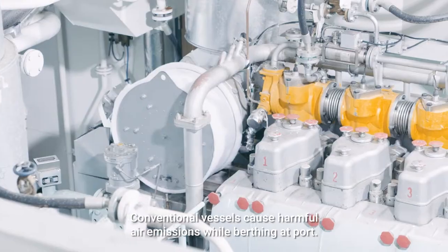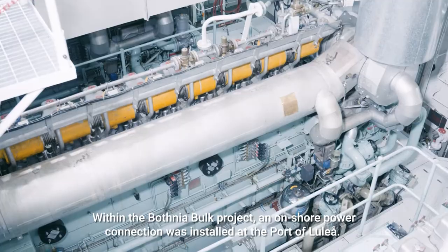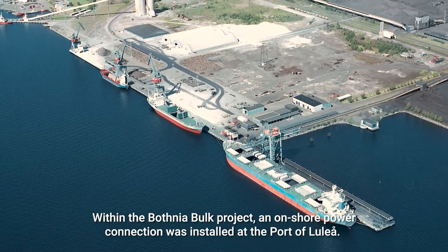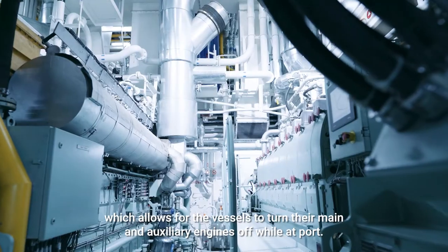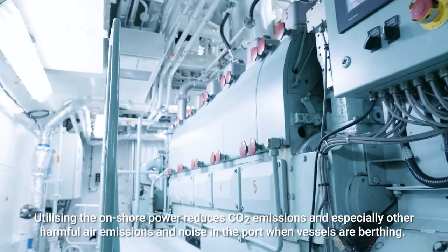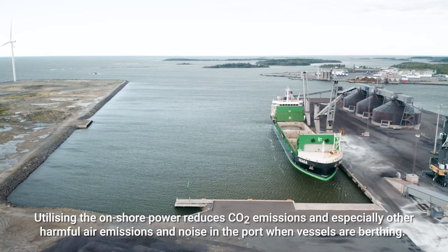Conventional vessels cause harmful air emissions while berthing at port. Within the Botnia Bulk Project, an onshore power connection was installed at the Port of Luleå. The new vessels can connect to shore power, which allows them to turn off their main and auxiliary engines while at port, reducing CO2 emissions, other harmful air emissions, and noise.